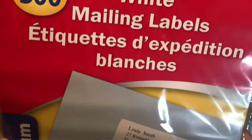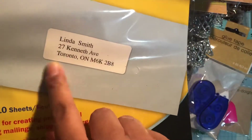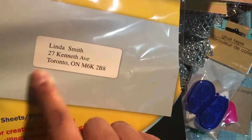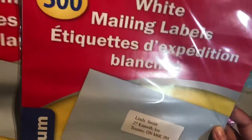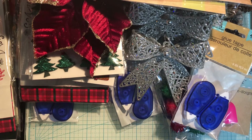Last but not least, I got some mailing labels. I was actually printing my information to put on the back of my cards that I was selling — my contact info, my Instagram, all of that — and I was running out, so I got those. Hope you guys enjoyed this video and I will see you in the next one, bye!